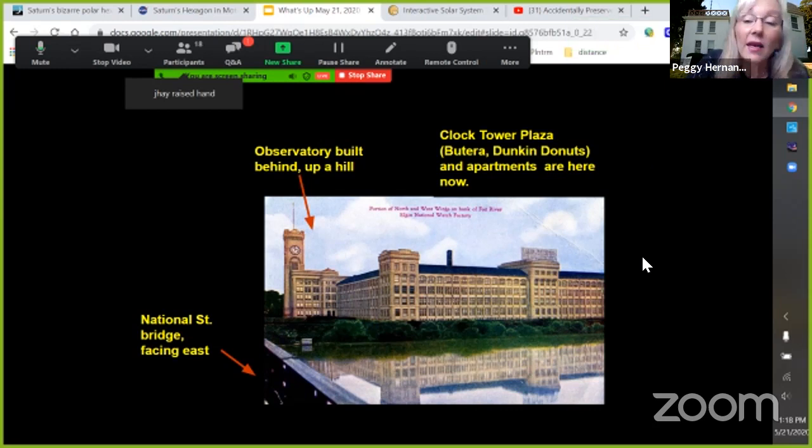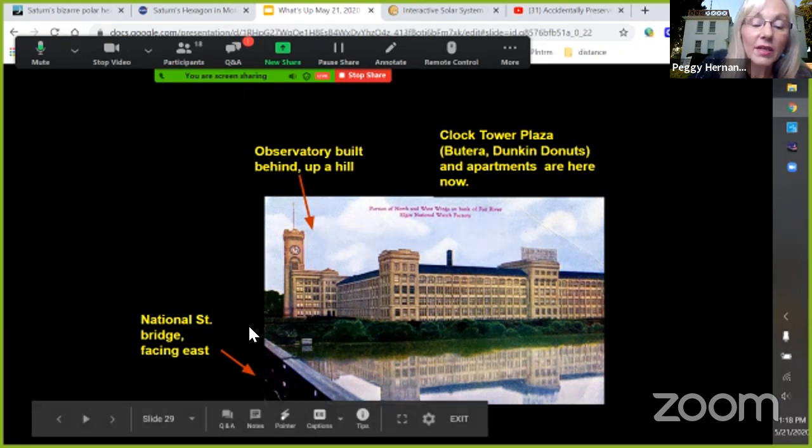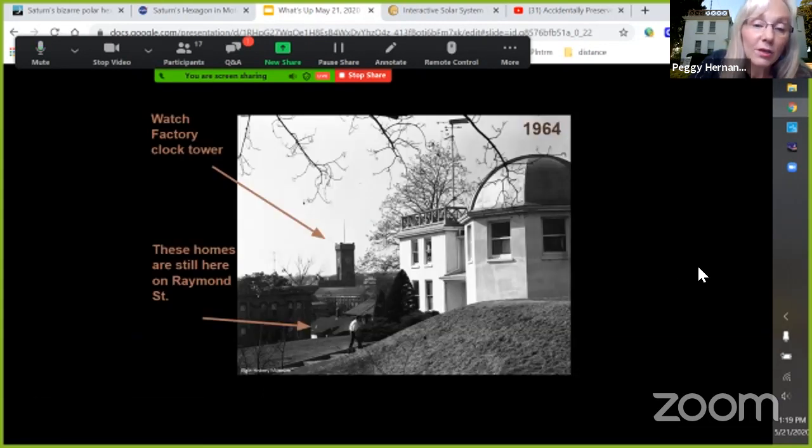Here's what the factory looked like around 1900 to 1908 or so, when the observatory was built right along the back side of the building. This is National Street — if I go down National Street and turn right, I'd be at the observatory. You could actually see the clock tower from the steps of the planetarium-observatory at one time — you can see the clock tower from the factory and a whole wing of the factory.